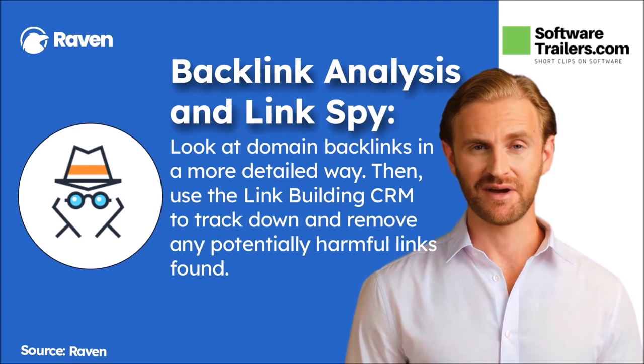Second, the Backlink Explorer allows you to enter any domain or URL to receive a more in-depth look at the backlinks to that domain or URL. You can use the link manager in Raven to track down and remove any potentially harmful backlinks from your competitors' sites.